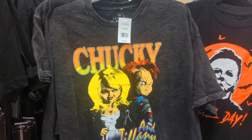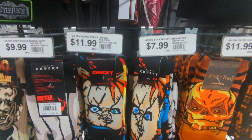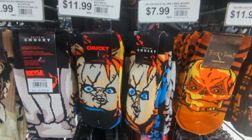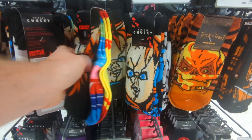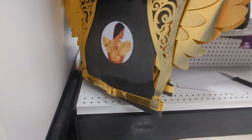I had to show you the Chucky shirt with his fiancée Tiffany, and Chucky socks. I'm always on the lookout for Chucky on this channel, and yeah, I picked up some Chucky stuff that we'll be doing in a future video.